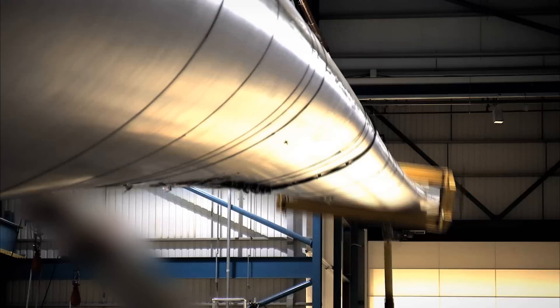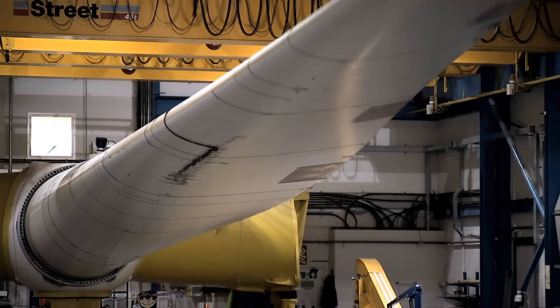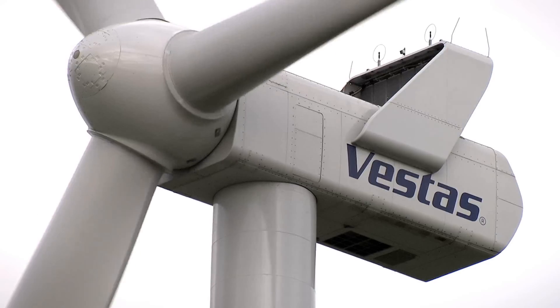On the Isle of Wight in the UK, the turbine blades are tested, forced through a million cycles in the test rigs. This simulates 20 years of extreme wind load in a couple of months, to ensure complete quality and reliability.